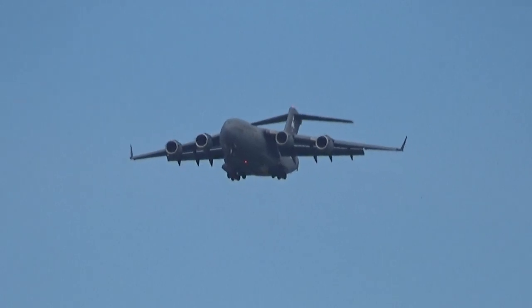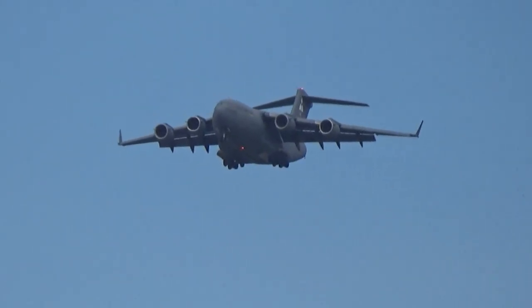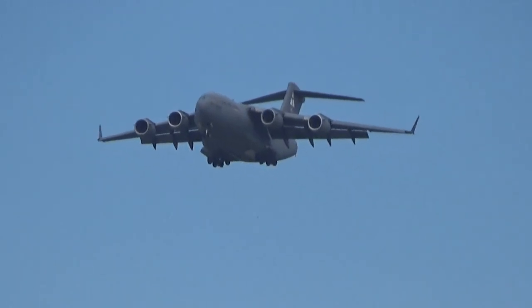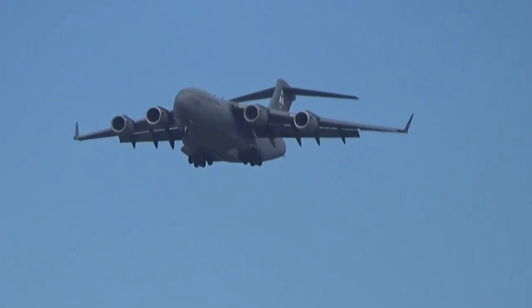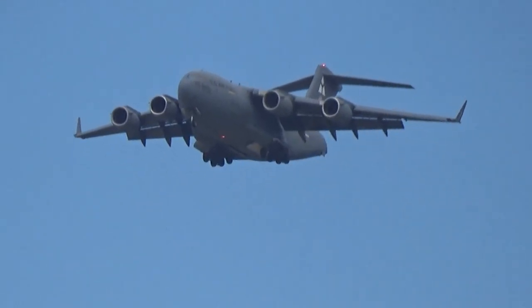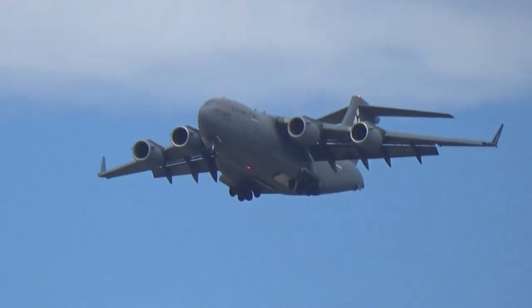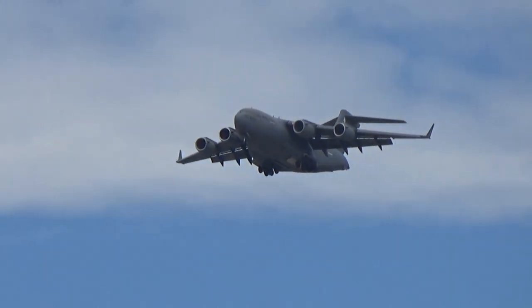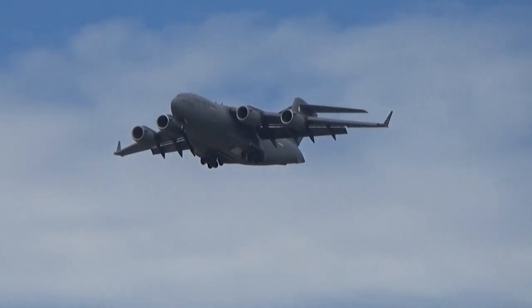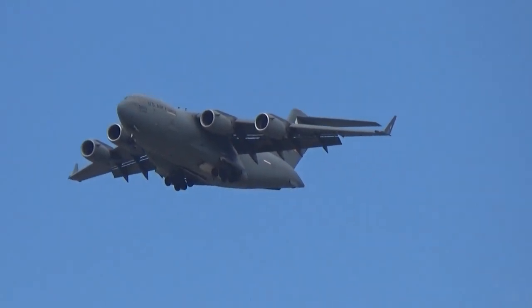Coming through at less than 150 miles per hour, the aircraft fully loaded at 585,000 pounds. If you have ever been on a 757 airliner built by Boeing, you've actually been in an airplane powered by the civilian version of the same engines — these F-117 engines that power the C-17 Globemaster III.